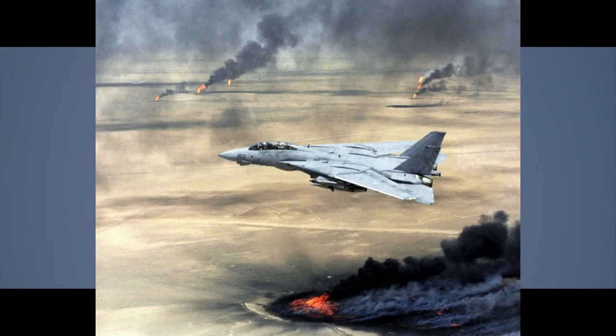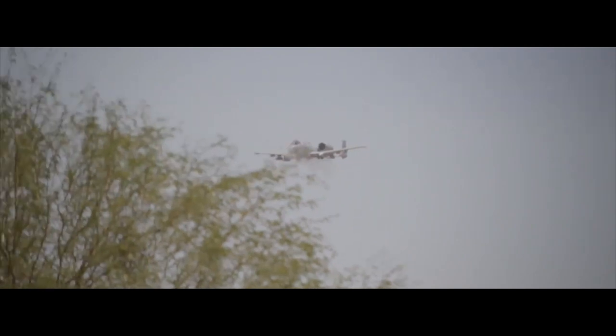The A-10 has been used in numerous conflicts, including Operation Desert Storm in the 1990s, where it played a crucial role in the coalition's success by providing close air support for ground troops. The Warthog's 30mm cannon and its ability to carry a variety of air-to-ground missiles and bombs made it especially effective against Iraqi armor and artillery.